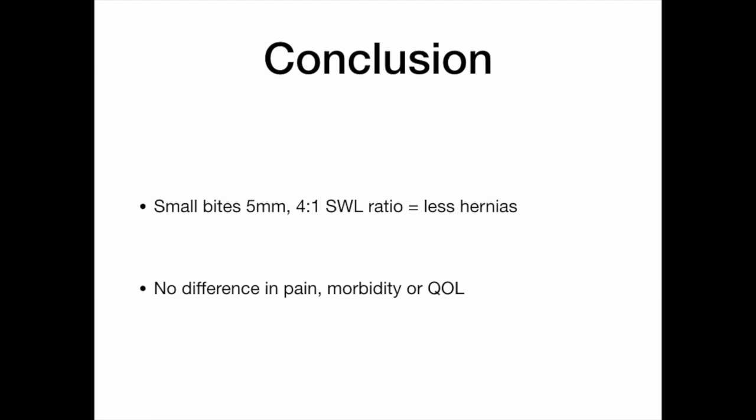In conclusion, small bites of 5 mm with a 4-to-1 suture-to-wound length ratio are associated with less incisional hernia. There is no difference in pain, morbidity, or quality of life. This is only applicable to elective general surgery — there were no emergency cases in this study — and the largest BMI was 27, so findings cannot be extrapolated to morbidly obese patients.